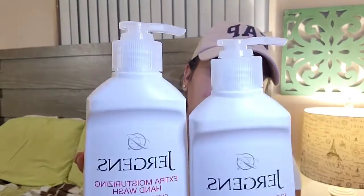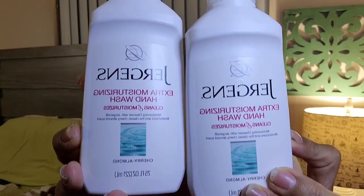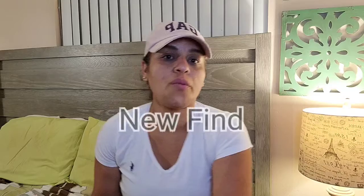I get these every time I can find them — I stock up. It's a really good brand: the extra moisturizing hand wash soap. Those are the house staples.